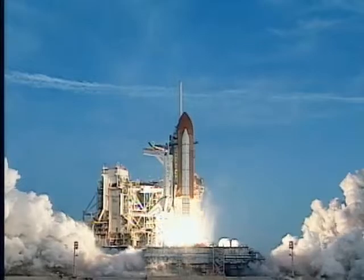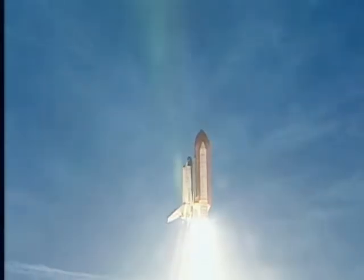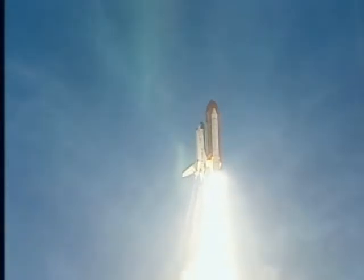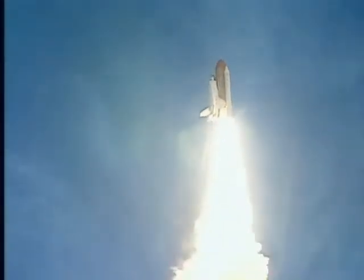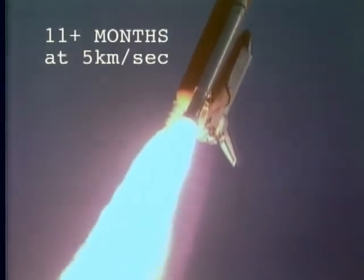Liftoff of Space Shuttle Discovery. If you were able to ride the Space Shuttle to the Sun, traveling at about five kilometers per second, it would take more than 11 months to get there — almost an entire year.